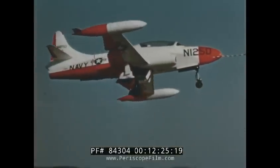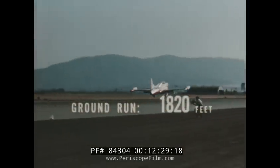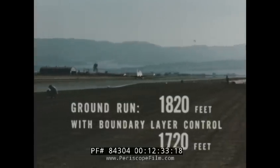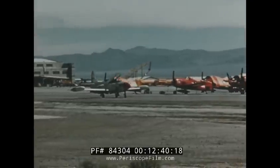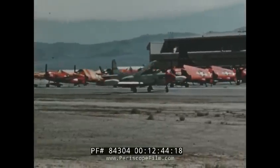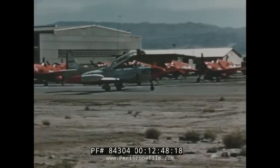At a landing weight of 12,685 pounds, the ground run is 1,820 feet, and with boundary layer control in operation, this is shortened to 1,720 feet. At the Naval Air Test Facility in Yocern, California, a program of carrier suitability tests was undertaken to finalize the design of the airplane's carrier equipment.